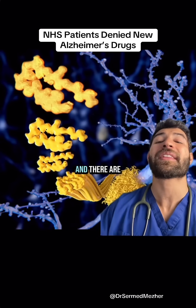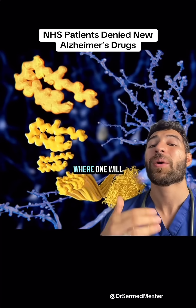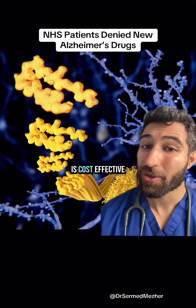It is still available privately though, and there are more than 20 similar drugs still in research, so it's only a matter of time before one will be approved that is cost effective.